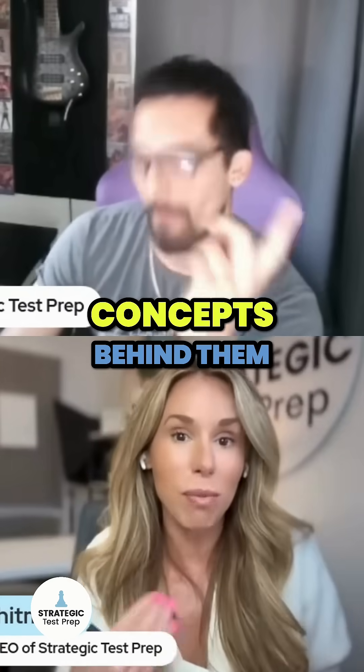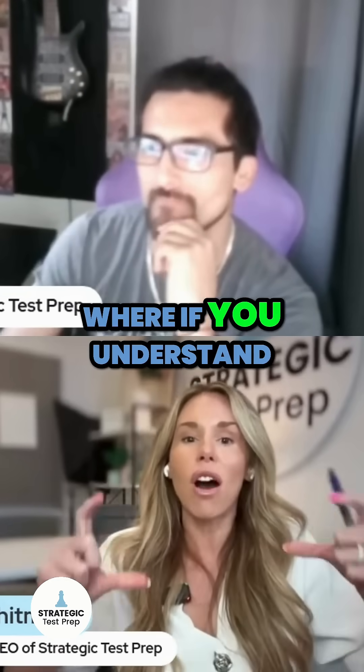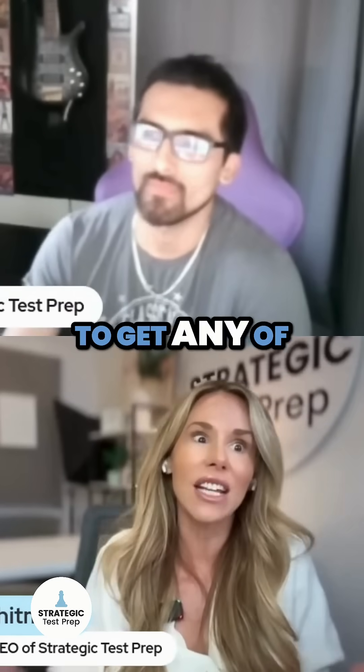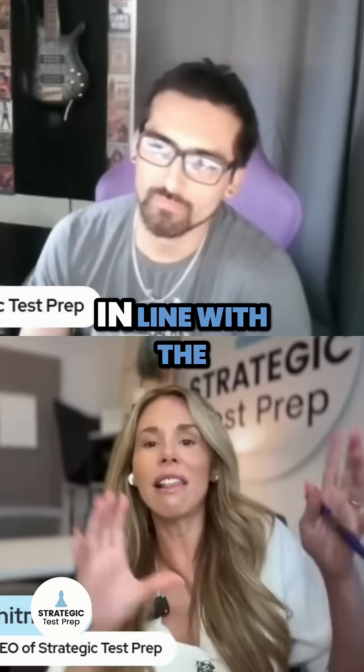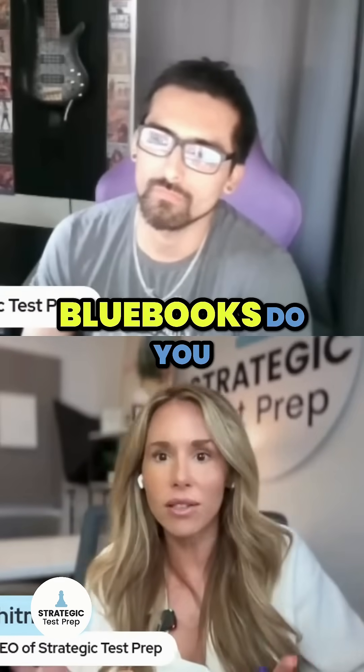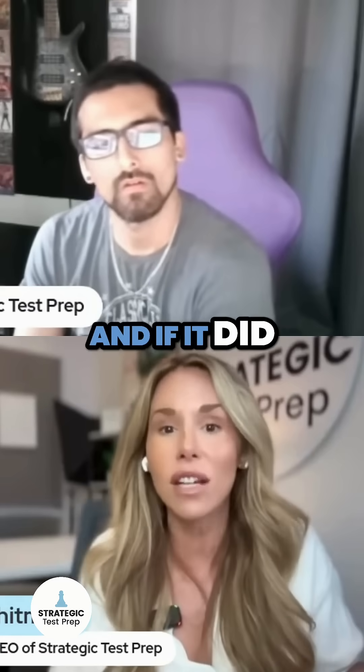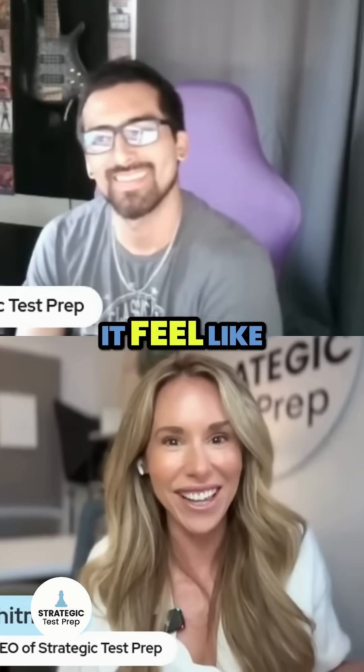They have the same concepts behind them, right? Like, if you understand on a foundational level what they're testing you on, you should be able to get any of these right. But how in line with the Blue Books do you feel like this test was today? Was there a lot of different stuff from the Blue Books, or did it feel like a Blue Book? And if it did feel like a Blue Book, what Blue Book did it feel like?